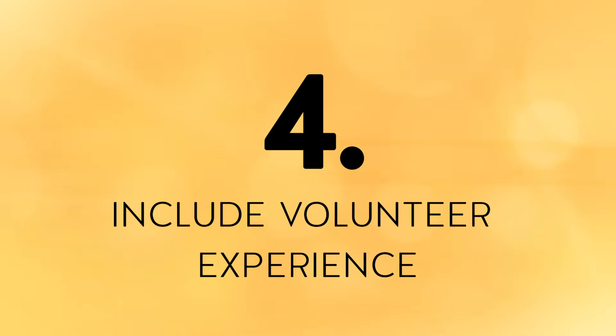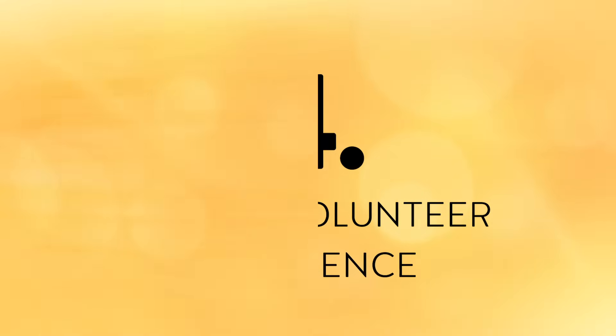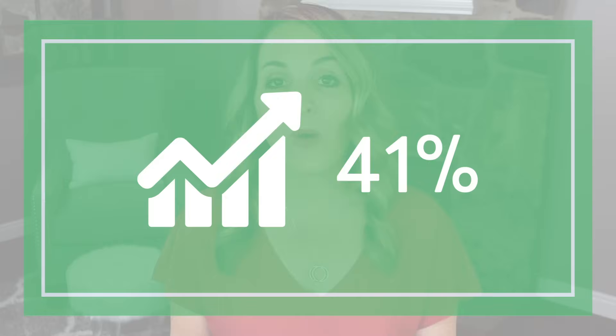Tip number four to writing a resume with little or no work experience is to include a volunteer experience section. Employers absolutely love to see volunteer work on a resume. In fact, it's been reported that 41% of employers value volunteer work as much as they do paid work.